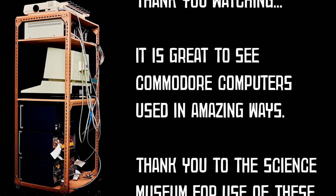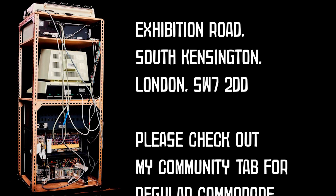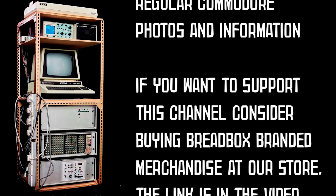Where it is now permanently displayed. So go check it out after lockdown finishes. Isn't it great to see Commodore computers being used for great things? If you'd like to see the newsreel of the 1953 flood in full, I'll play it straight after these credits. Thanks for watching, and until next time, ciao.